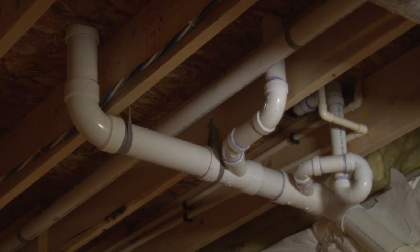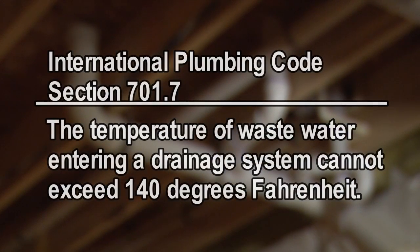PVC plumbing is everywhere, and because of that, Section 701.7 of the International Plumbing Code mandates that wastewater entering a drainage system cannot exceed 140 degrees Fahrenheit.